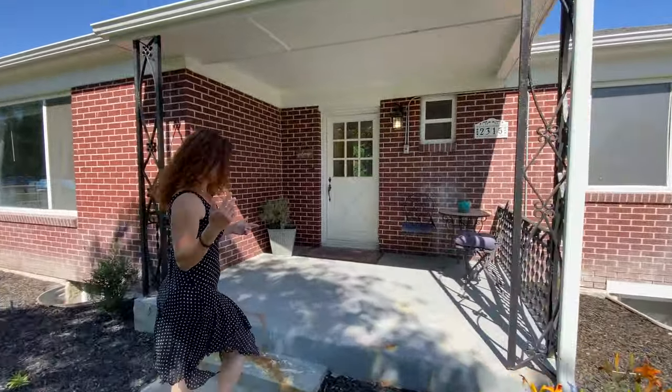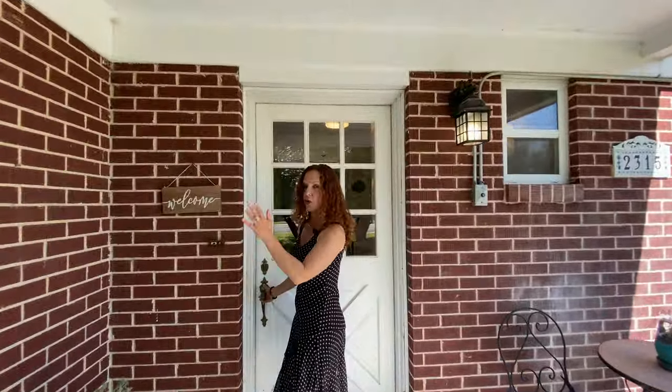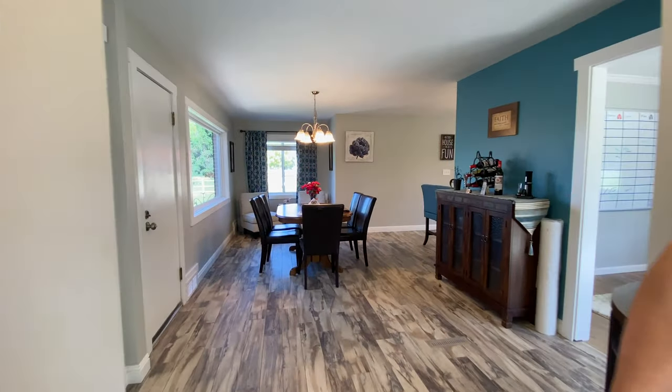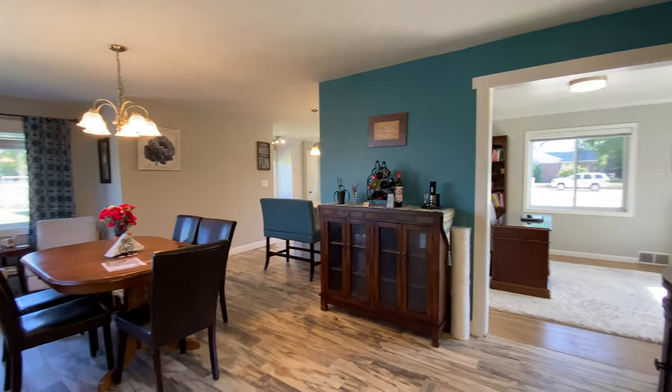So the house was built in 1947 and it's an all-brick home, and it's nicely updated. Honestly, I'm not sure when it was updated but it's really nice and modern inside.